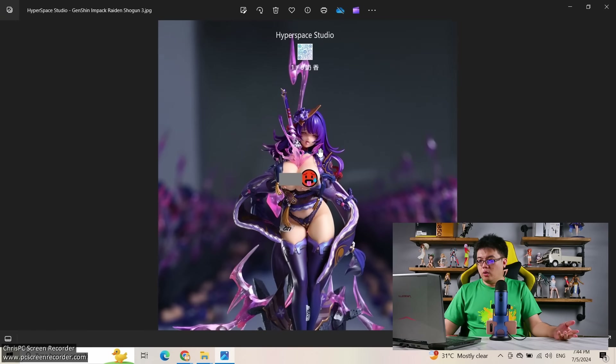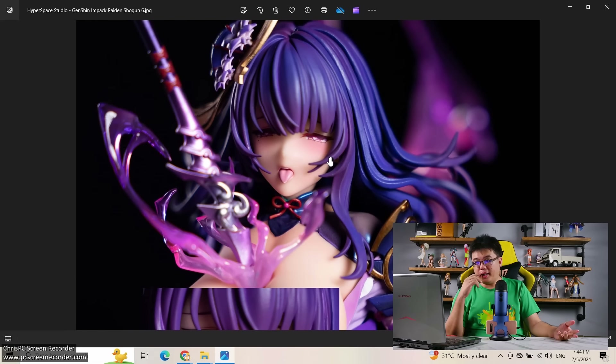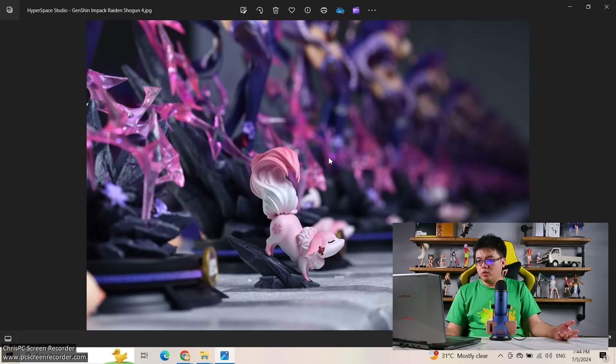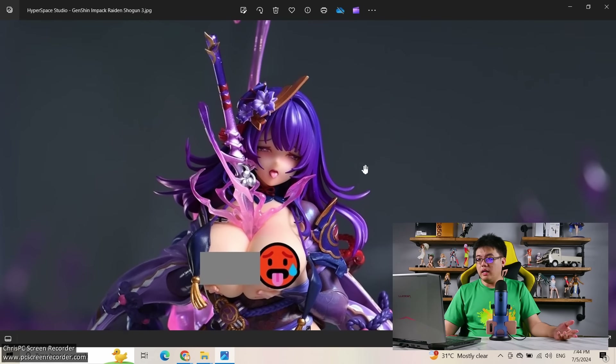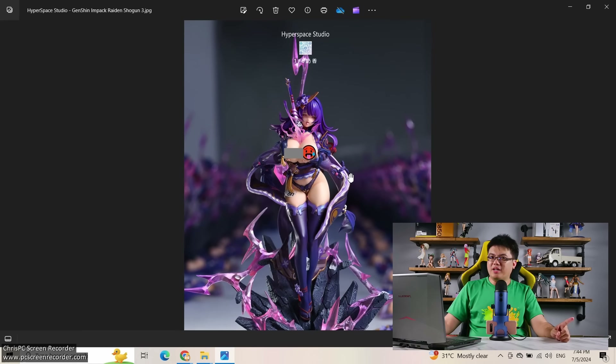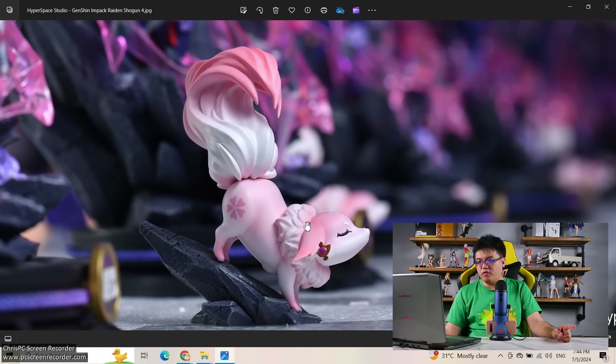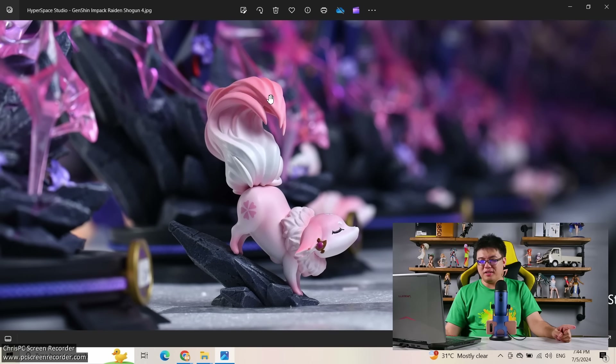Looking at the official product pictures and comparing to the final product — they are very similar. Great work from Hyperspace Studio. Some of you complained about their previous Hotel figure saying there were some subtle differences from what was promised, but they did a better job here with this Raiden Shogun. And look at the paintwork on the Yae Miko fox form — that transition from magenta pink to white is so smooth. I love it.